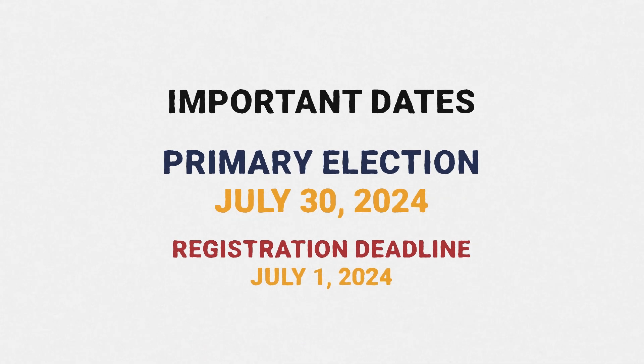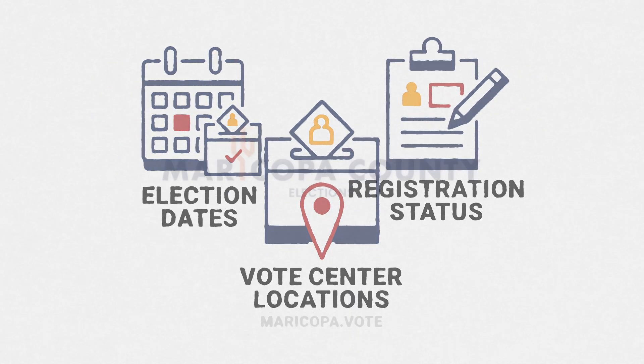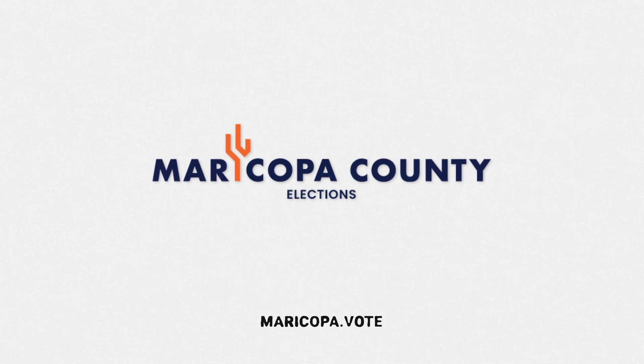The primary election is July 30th. The deadline to register or update your voter information is July 1st. Check your voter record, find important election dates, and vote center locations at maricopa.vote.